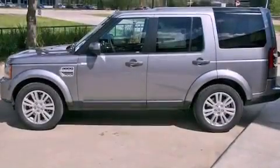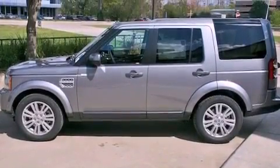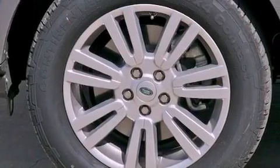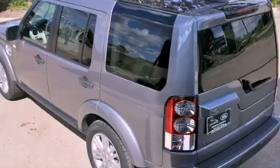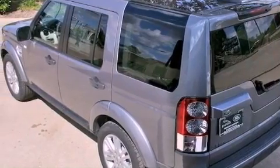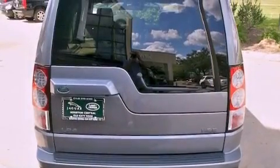Its top features include a power moonroof, dual power seats, cruise control, a premium audio system, a passenger side vanity mirror, a security system, front fog lights, a traction control system, air conditioning with automatic climate control, and folding rear seats.